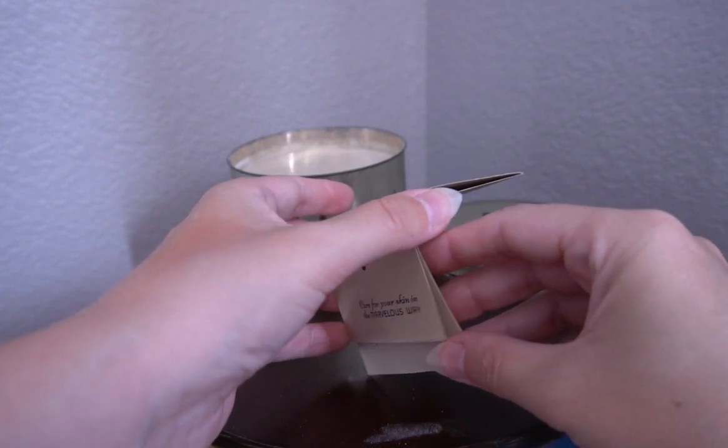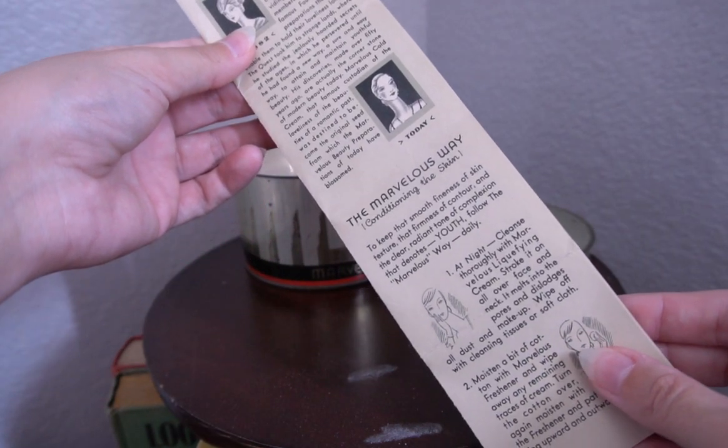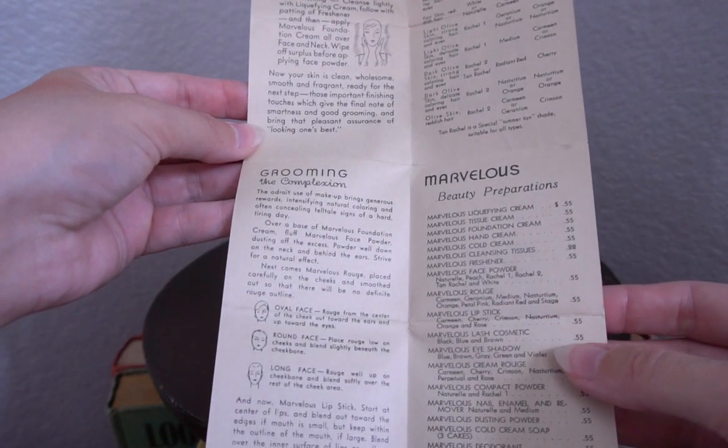The information sheet tells you a little bit about the history of the Richard Hudnut brand as well as how to use its skincare products. It tells you not only how to wear your makeup but which one complements your skin tone the best. My favorite part of this information sheet though — the product list. There's a Marvelous deodorant, which I think is freaking amazing, except the collector in me is going, where am I going to find Marvelous deodorant? I'm not. My collection's going to be incomplete. That's fine.